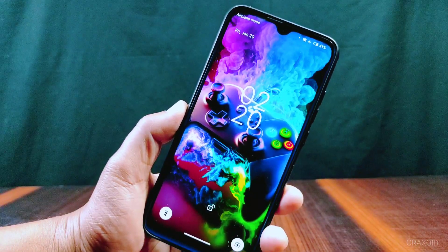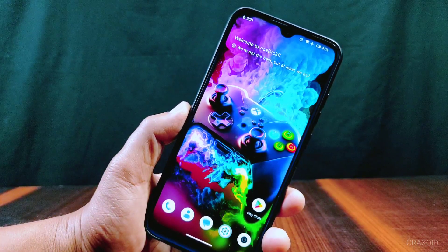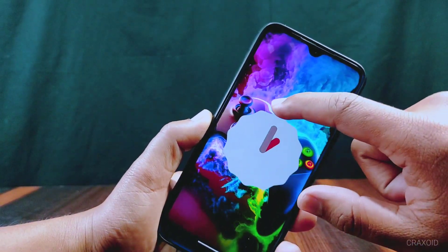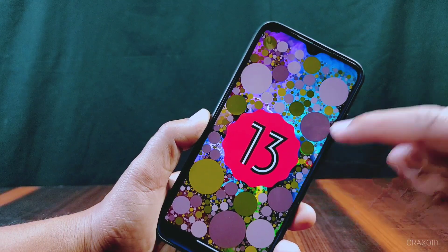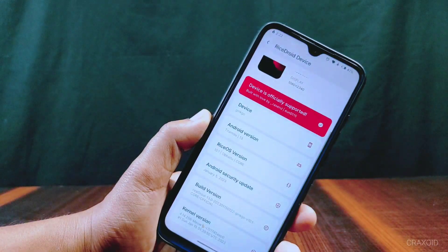Hello and welcome to Cracksoid. I am back with a new video and today I have installed the latest RiceDroid version 10.1 on my Redmi Note 8. In this video I am going to show its new features, customizations, AnTuTu benchmark score, Geekbench score, Safety Net status, CPU throttling test result, and many more. So without further ado, let's start.